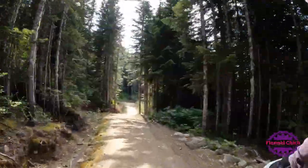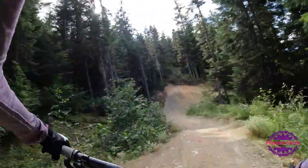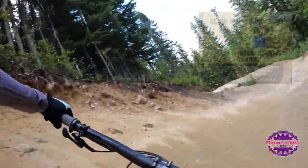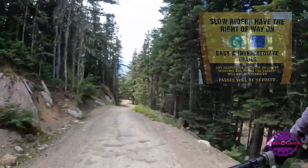Now if you're brand new to riding bike park and you're a little nervous about other riders, just know that on green and blue trails, beginners have the right of way. And on a trail like this, there is lots of room if someone needs to get around you.